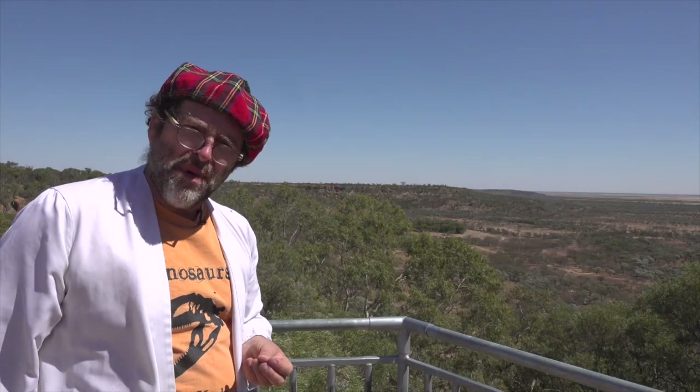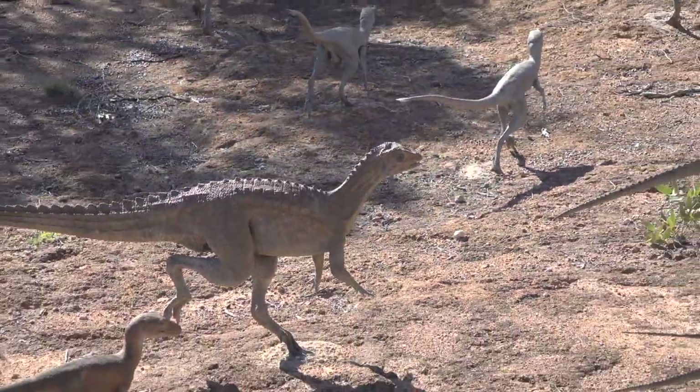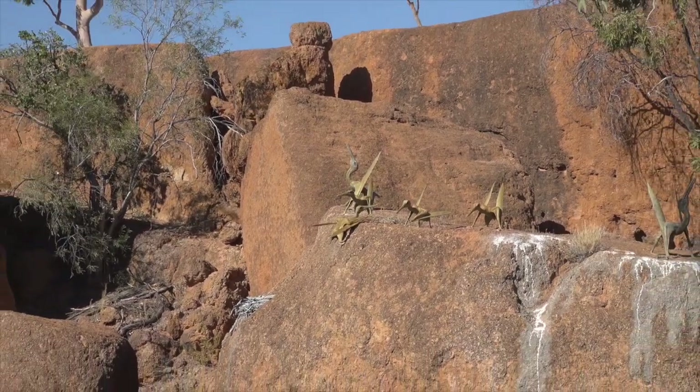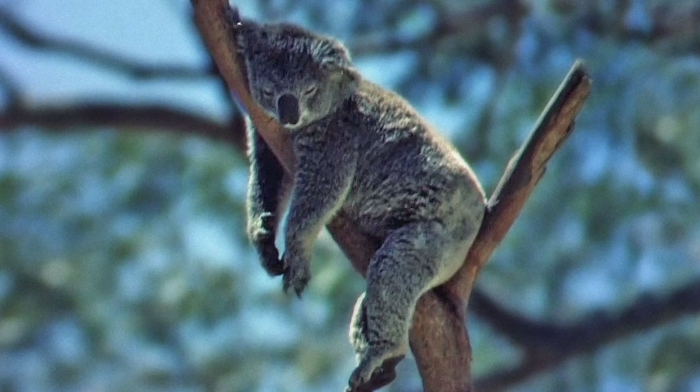Whenever you come to the Australian outback, I think it's important to stop and take a deep breath. Breathe in the landscape, and as you do, imagine in your own way what it was like — who the individual animals were that walked, flew, and swam nearby that are no longer here. And think too about those that still are, and all the things we need to do to make sure they don't go extinct.